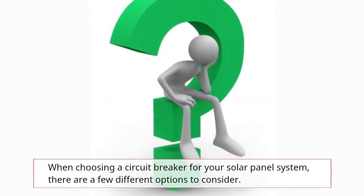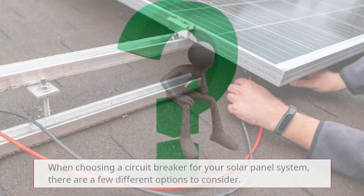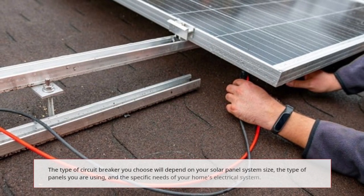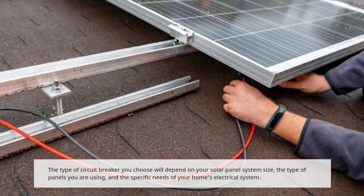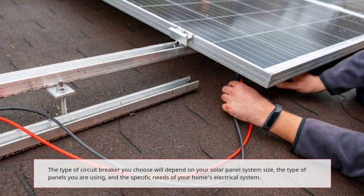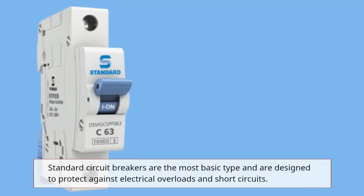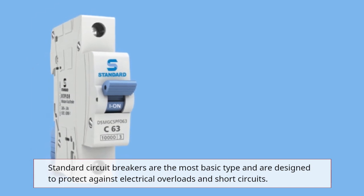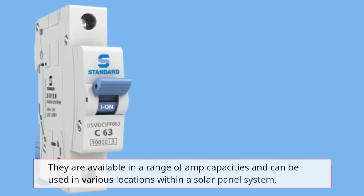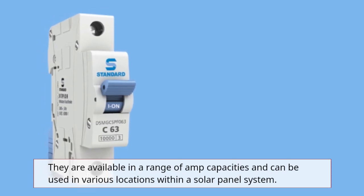When choosing a circuit breaker for your solar panel system, there are a few different options to consider. The type you choose will depend on your solar panel system size, the type of panels you are using, and the specific needs of your home's electrical system. Standard circuit breakers are the most basic type, designed to protect against electrical overloads and short circuits. They are available in a range of amp capacities and can be used in various locations within a solar panel system.